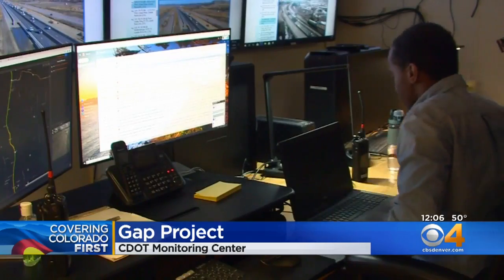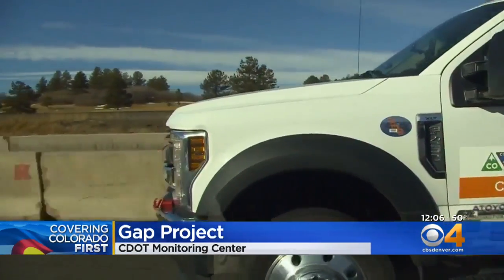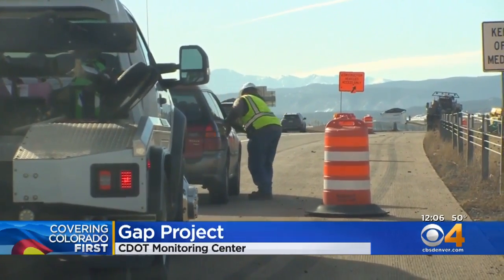But CDOT has a new way to help on this project — a gap operations center that actually keeps an eye on the traffic and works with courtesy patrols.